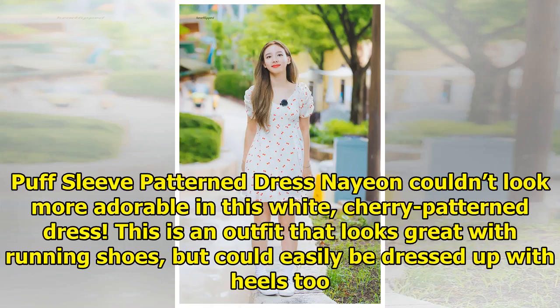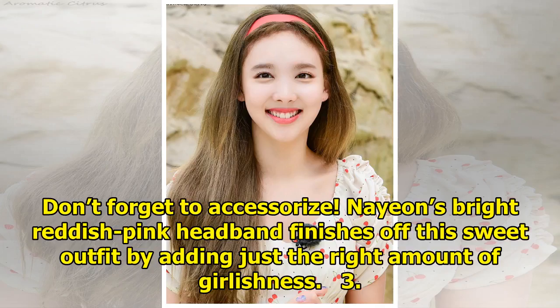Buff sleeve patterned dress. Now Young couldn't look more adorable in this white cherry patterned dress. This is an outfit that looks great with running shoes, but could easily be dressed up with heels too. Don't forget to accessorize — Now Young's bright reddish pink headband finishes off this sweet outfit by adding just the right amount of girlishness.